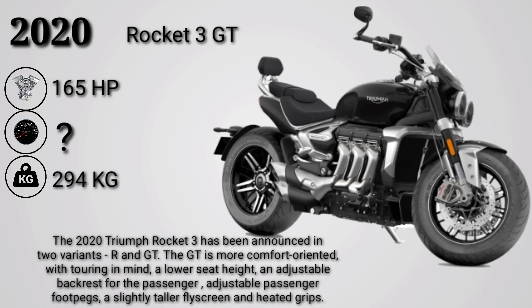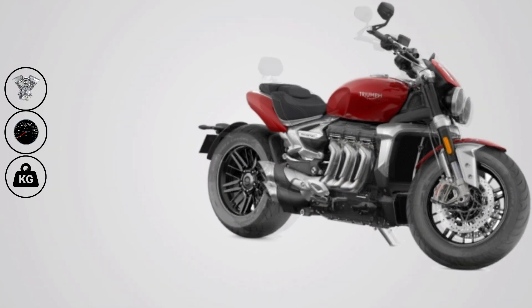The 2020 Triumph Rocket 3 has been announced in two variants: R and GT. The GT is more comfort-oriented with touring in mind, featuring a lower seat height, an adjustable backrest for the passenger, adjustable passenger footpegs, a slightly taller flyscreen, and heated grips.